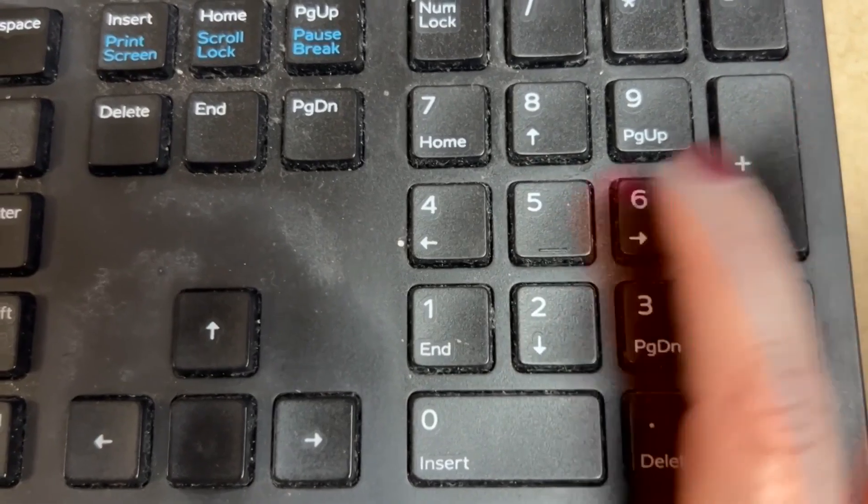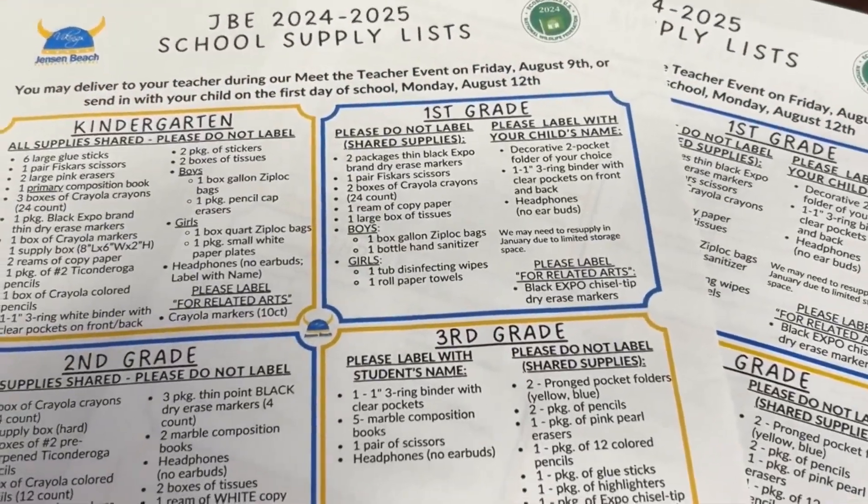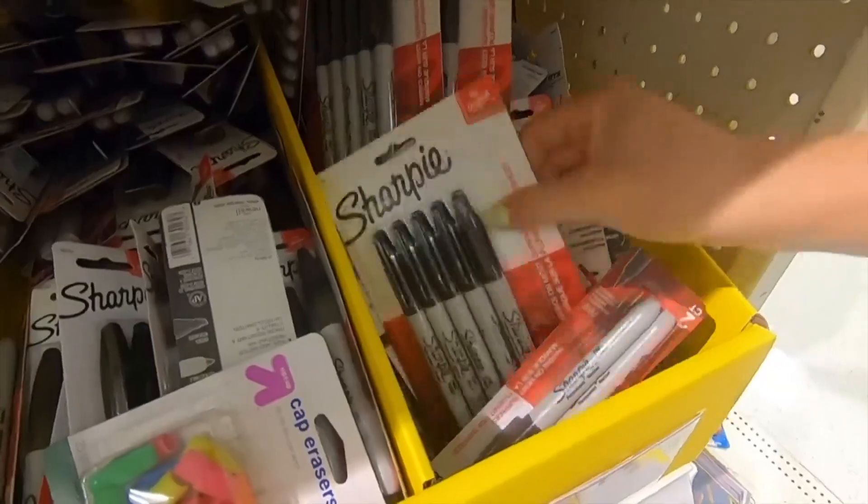We crunched some of the numbers: for the Jensen Beach Elementary School kindergarten supply list, it adds up to about $75.